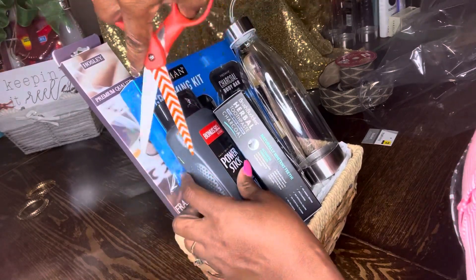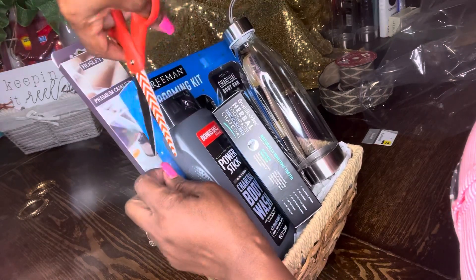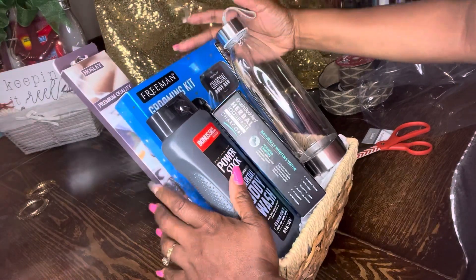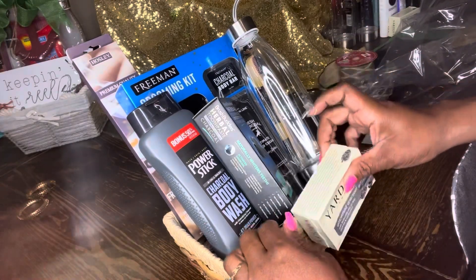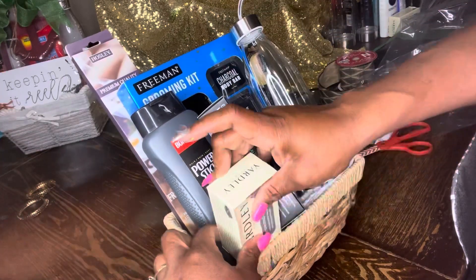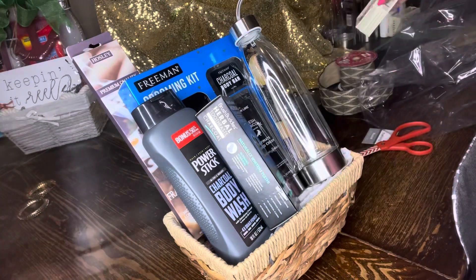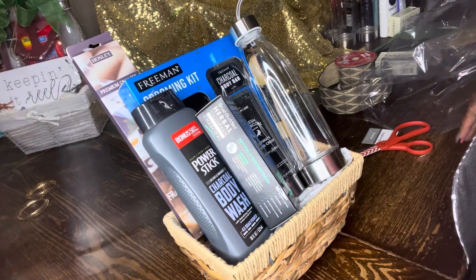Something's stuck in my tape — I'm trying to get it out. Okay there we go. Make sure everything is nice and straight. We may leave this out — we already have a charcoal body bar and a charcoal body wash, so we're going to keep those for another basket.